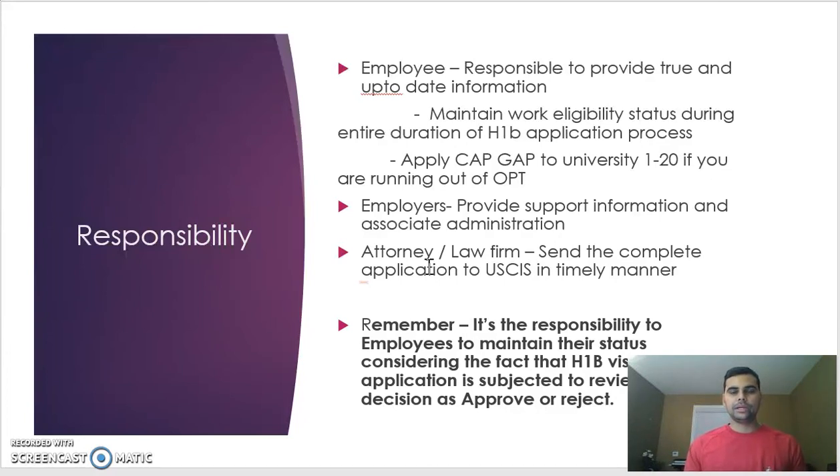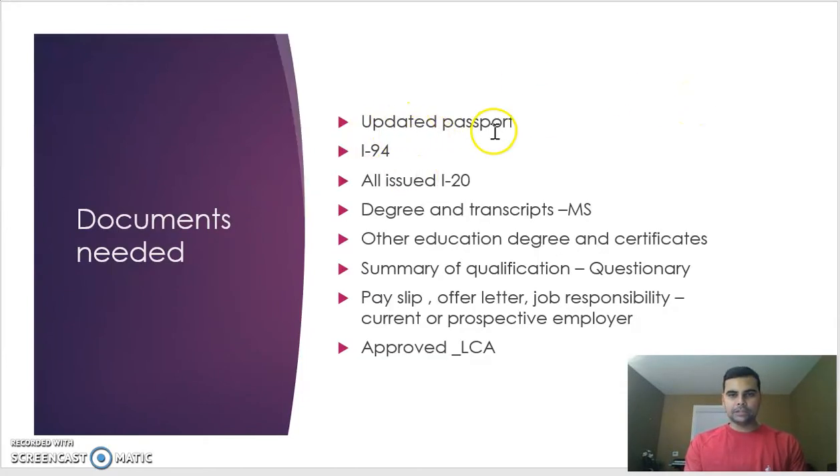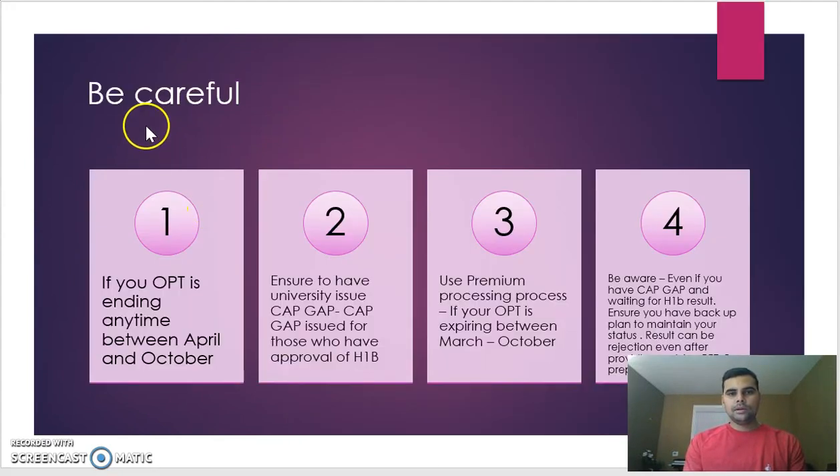Documents needed for your H-1B process include: updated passport, I-94, all issued I-20s, degree and transcripts for your master's degree, all other education degrees and certificates, a summary of your qualifications (sometimes this is a questionnaire or interview with your attorney or employer), pay stubs, offer letter, current and previous job responsibilities, prospective employer details, and the approved LCA — the labor condition application — which your employer and attorney will handle.